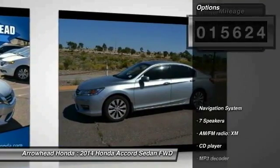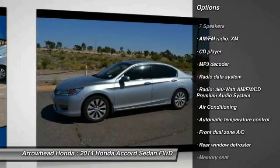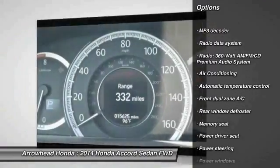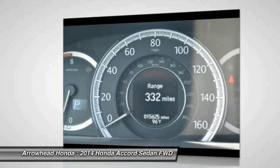Here are some of this vehicle's great options: traction control, navigation system, power passenger seat, dual airbags, leather wrapped steering wheel, power steering, air conditioning, and four wheel disc brakes.